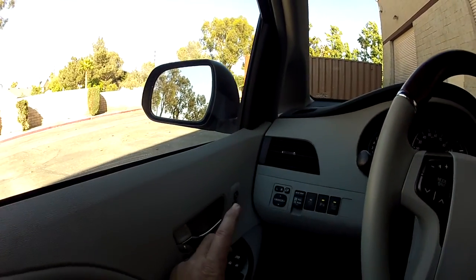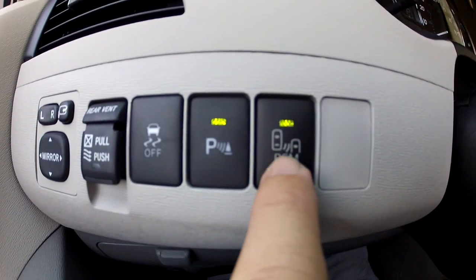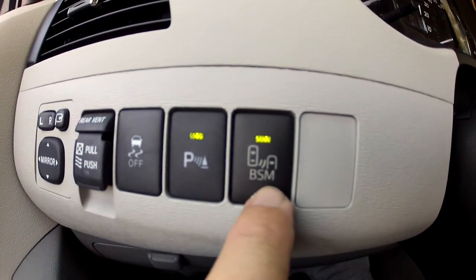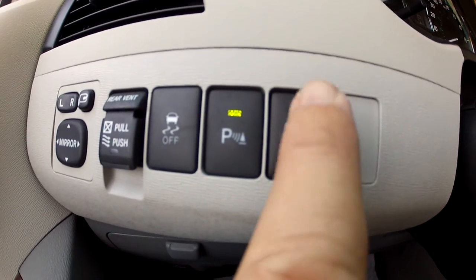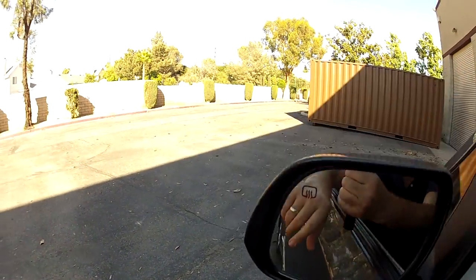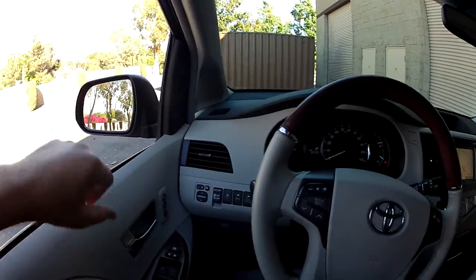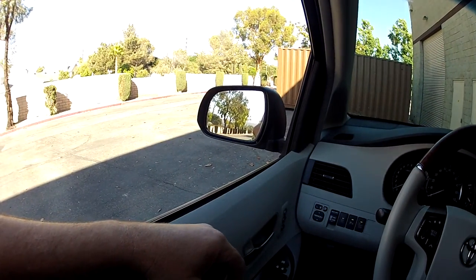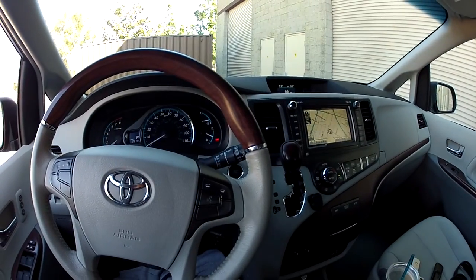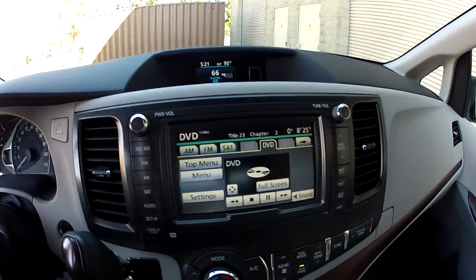The blind spot monitor system (BSM) is a newer feature. The 2012 model did not offer this — it's new for 2013. When I turn it on, a little light comes on in the mirror. If a car is in your blind spot on the left or right side and you turn on your turn signal, the blind spot indicator will flash, other drivers can see it, and you can see it — so you don't sideswipe somebody on the freeway.